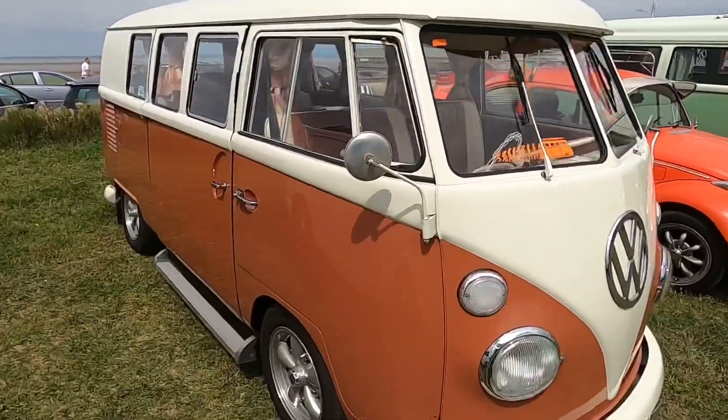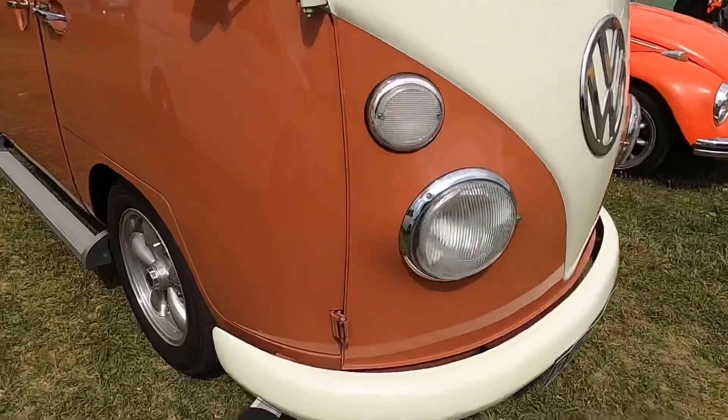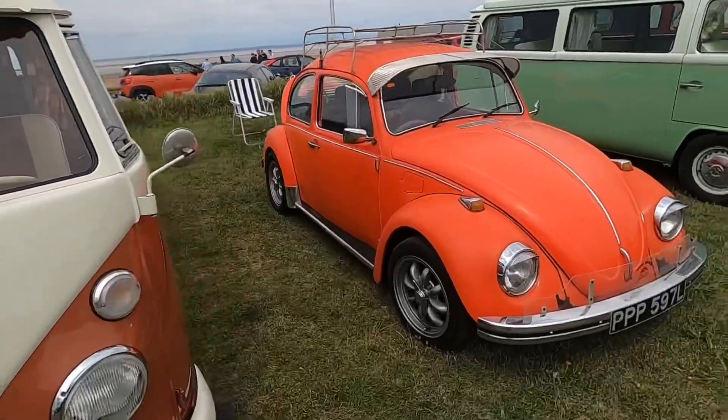Another lovely split screen, and this one actually has a step. Next to this we have a Beetle.